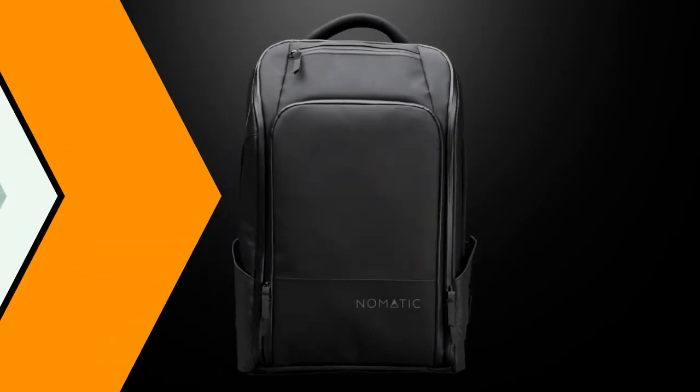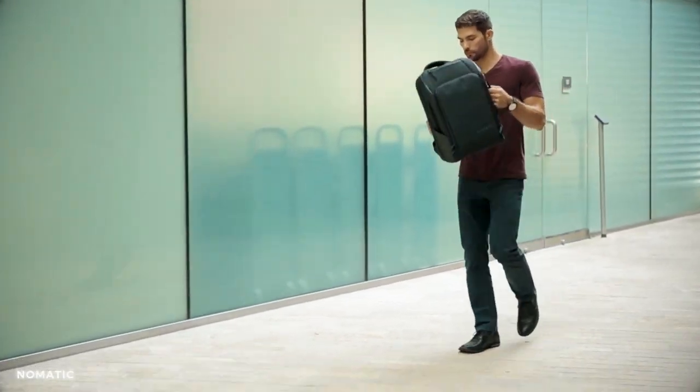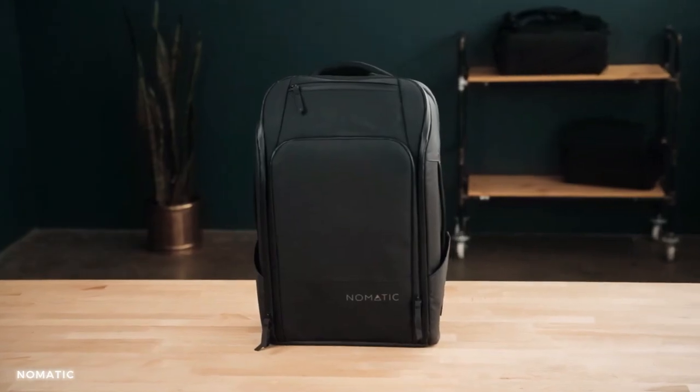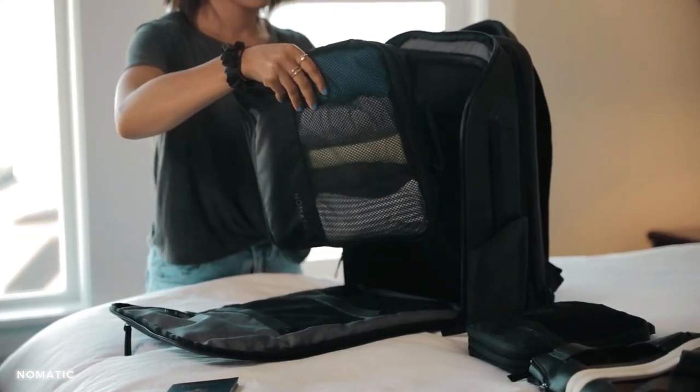Number 4: Nomadic Travel Bag. With its exciting features and thoughtful design, it offers maximum functionality and versatility. The spacious 30-liter capacity provides ample room for your clothes, accessories, and even a laptop.